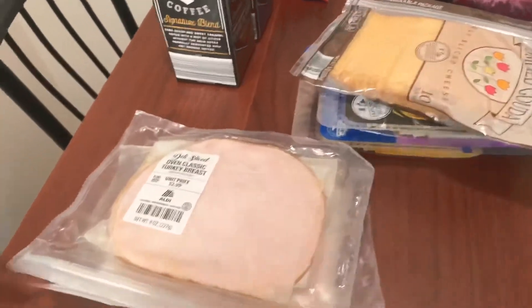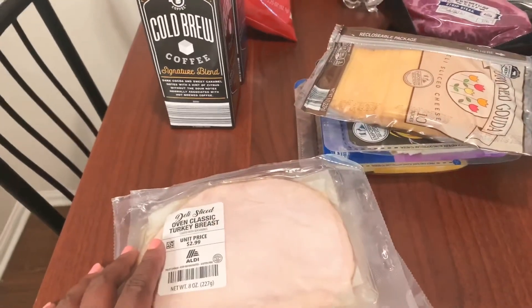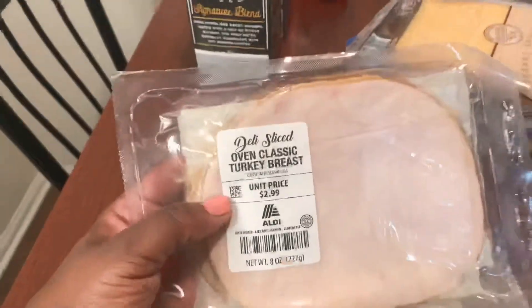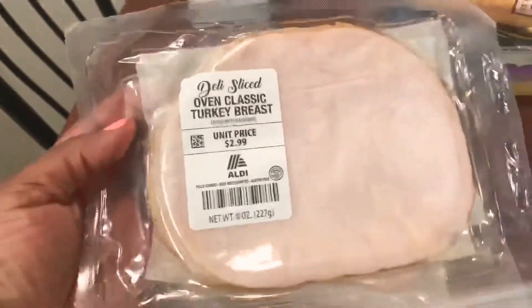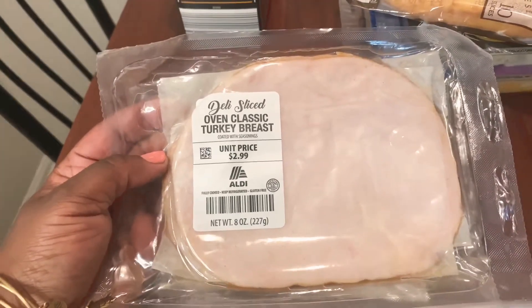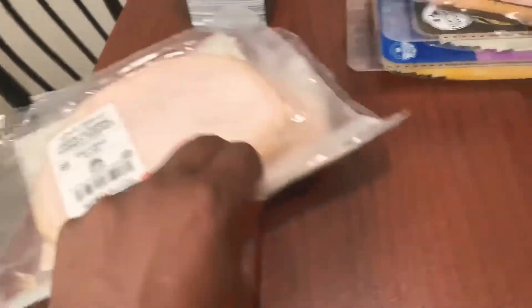Last but not least is Aldi, y'all — this is my store, I love me some Aldi. If y'all don't go to Aldi, what is the problem? First thing: I already told you guys about this turkey — I like to do turkey roll-ups with some cheese. I'm not a lunch meat type of person but this flavor is unreal. I got two of them.